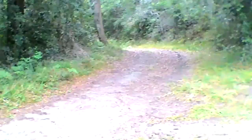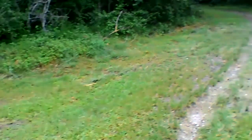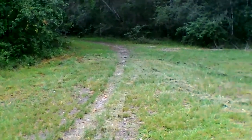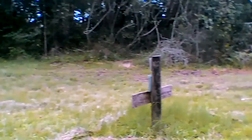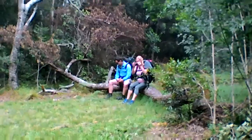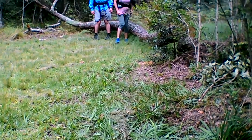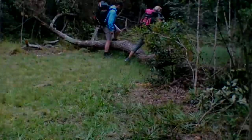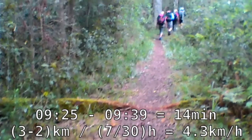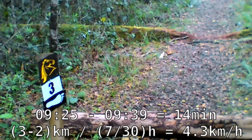Not this way. That's where we're coming from. Turning around — there we go. Here's the 3km mark. It's about 20 to 10.